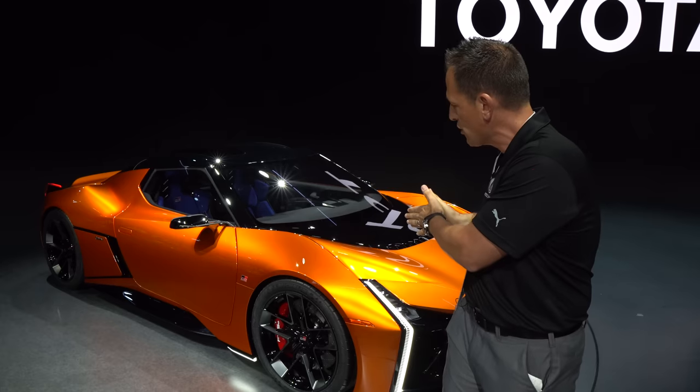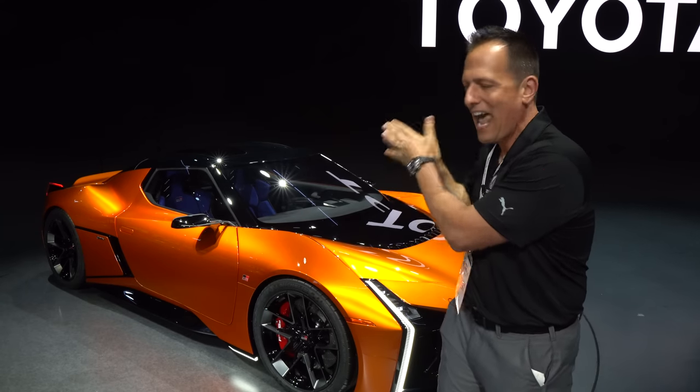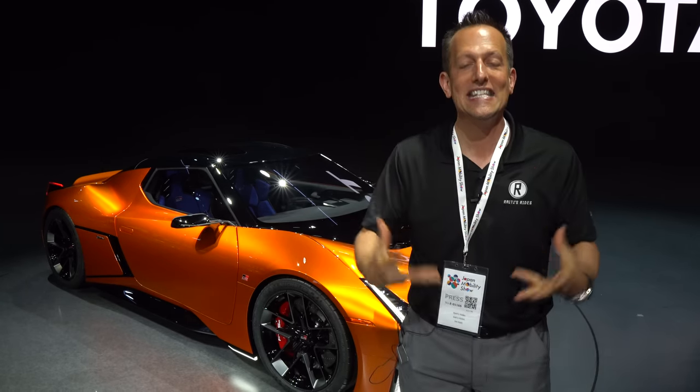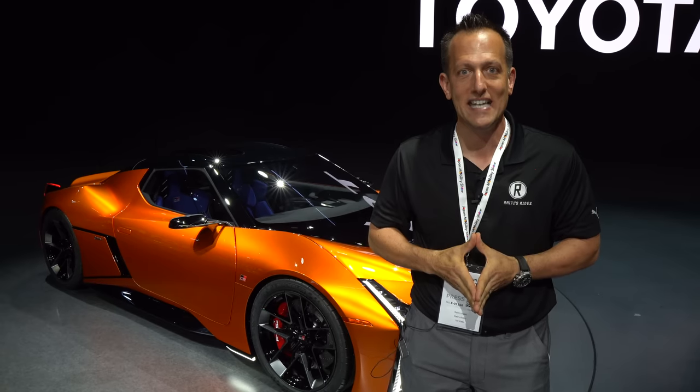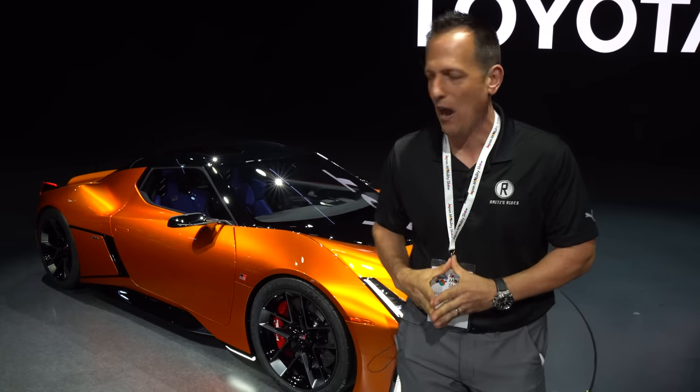What I want to do is show you all the details of this FTSE and see if it's going to be that new sports car that you should be desiring. Let's go ahead and dive in and find out.